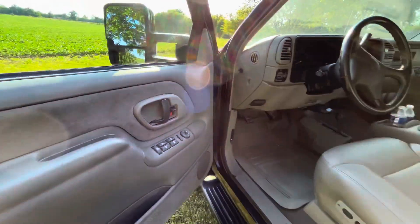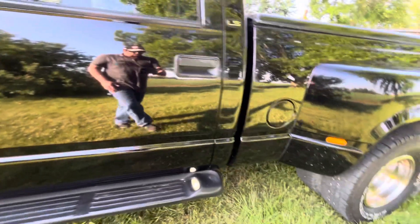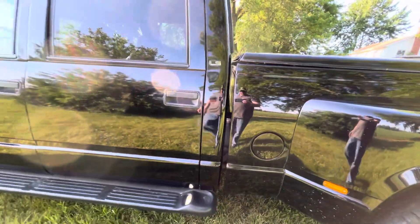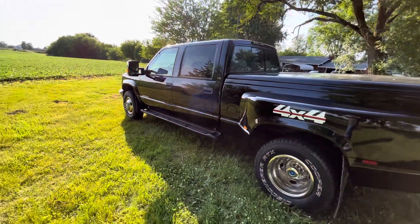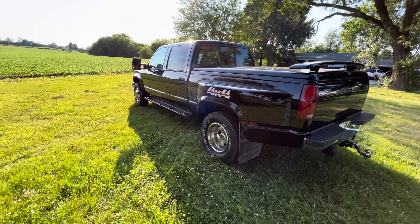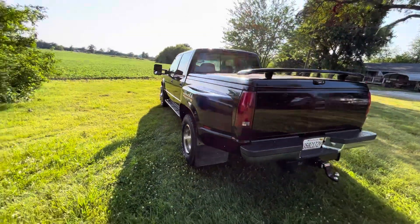This truck came out of Tennessee — it was a southern truck, absolutely no rust, no repairs. Got the normal rock chips just from use, but the cab corners and rockers are solid. You can still see all the writing on the frame from the factory. Most of these trucks from the Midwest where I'm at are pretty rusty, so I looked for a while before I found this one.